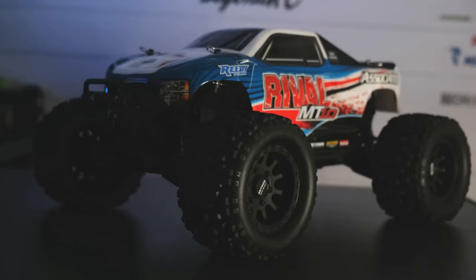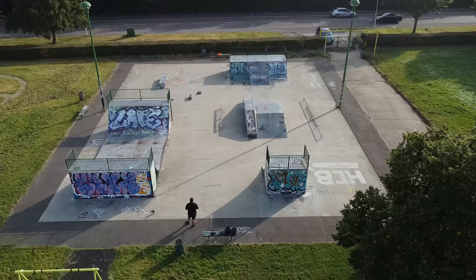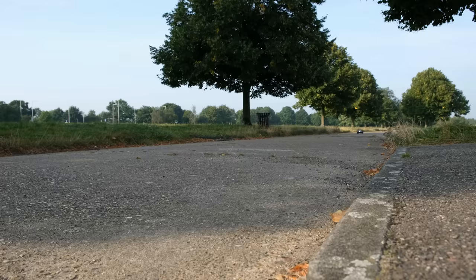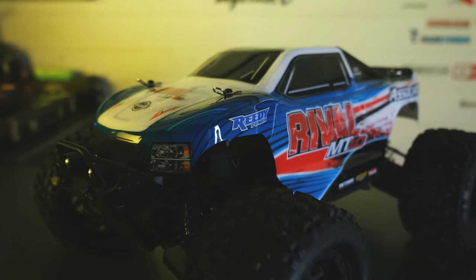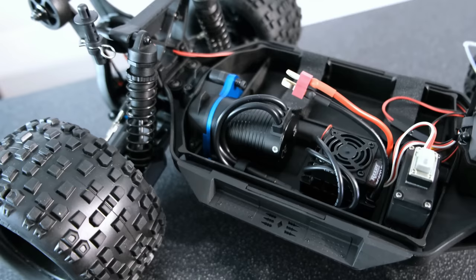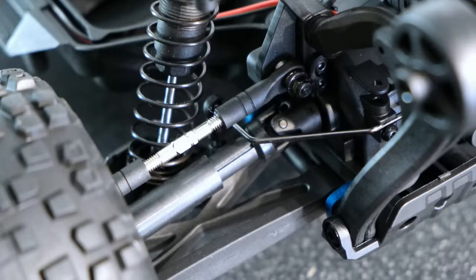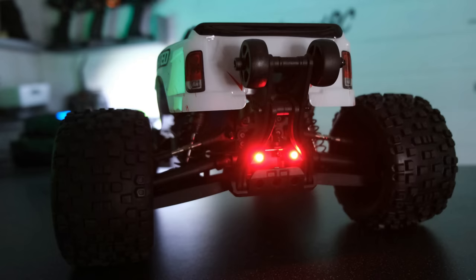At number 10 we have the Team Associated Rival MT-10. This truck is arguably the world's most durable 3S-ready budget truck. It's ultra durable, takes a beating at your local skate park, and it's quick out of the box on 2S and 3S. In my opinion, it's one of the best-looking RC monster trucks you can currently buy. You get a brushless power system and excellent handling thanks to a centre diff. Just remember, you'll have to provide your own 2S or 3S battery — none is included in the box.